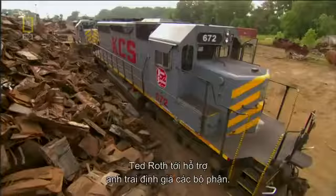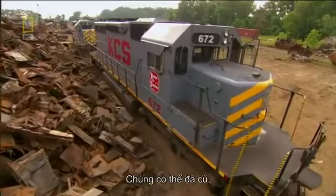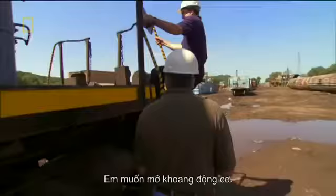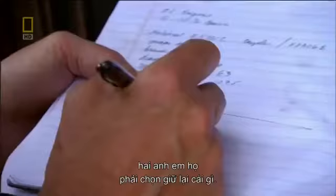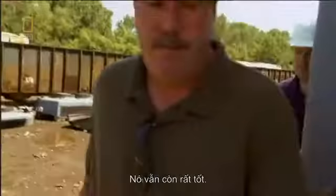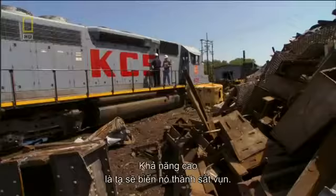Ted Roth joins his brother to assess the inventory. They might be old, but these locomotives are packed with valuable parts and metals. What I'd like to do is open up the engine compartment. This is a 645 E3 engine, 3,000 horsepower. The condition of this is tremendous. And as for the generator — if there was a question mark — most likely we're going to scrap this.